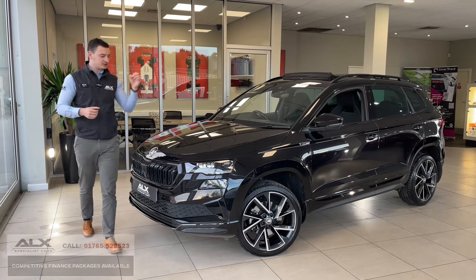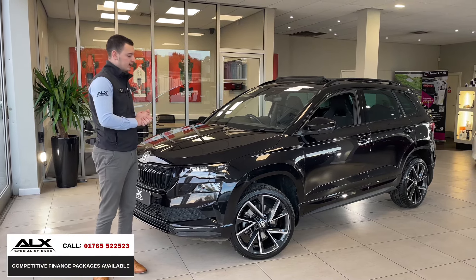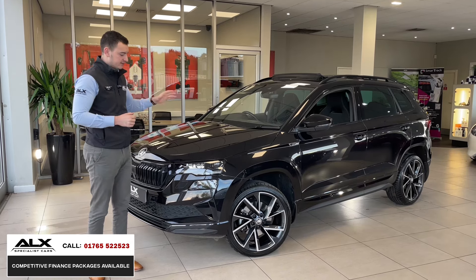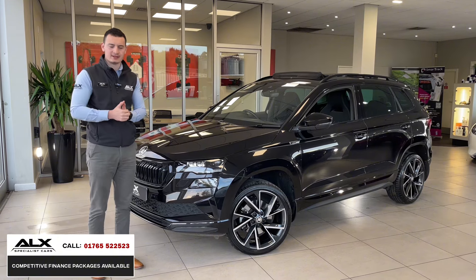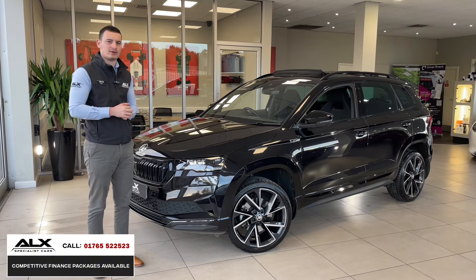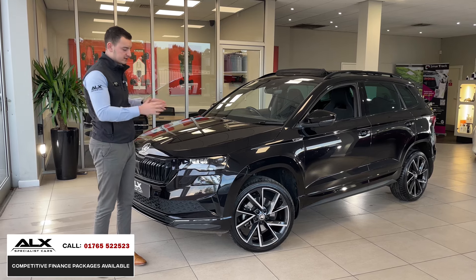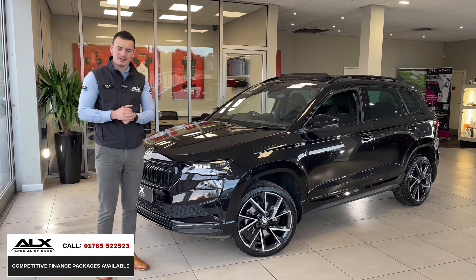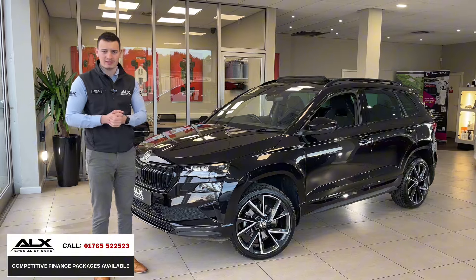The reason I say does the Skoda have the build quality of an Audi is because it is, of course, part of the Volkswagen Audi Group, so it is sort of built in a similar way. This Skoda Karoq has many options that don't come as standard on these cars, so it is an exceptionally good-looking one. Skoda have come a very, very long way. Being the more recent facelifted model, you'll notice much more modern touches, and it comes with just about all the components that make up a good family SUV.